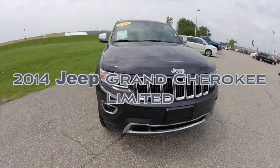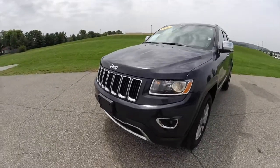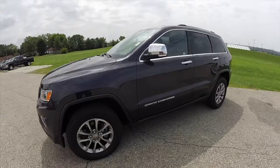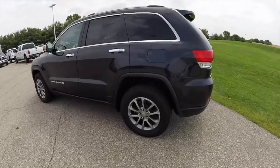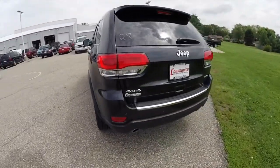Hello everyone. Today we're going to take a quick walk-around look at this 2014 Jeep Grand Cherokee Limited. This Grand Cherokee is painted in maximum steel clear coat. It has the black premium leather interior, and it is powered by a 3.6 liter V6 engine with an 8-speed automatic transmission.